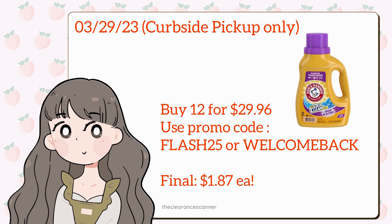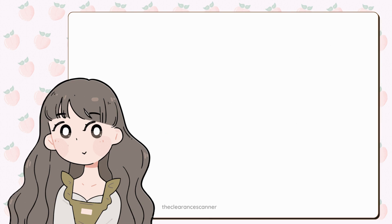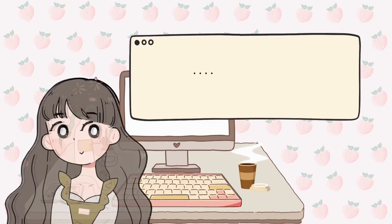And yes guys, you can definitely use cash rewards if you have any in your account. Okay guys, that's it. Keep hustling and until next time.